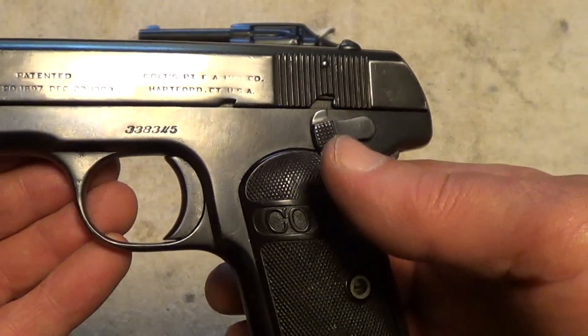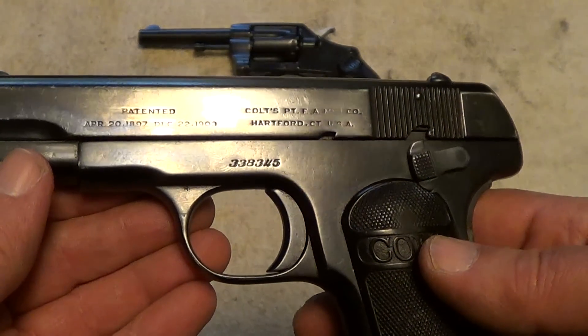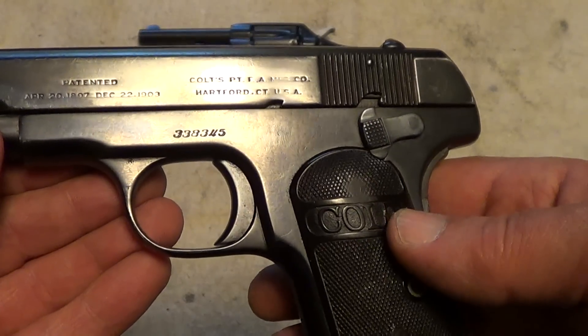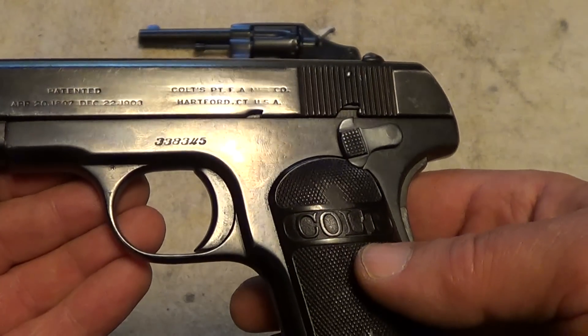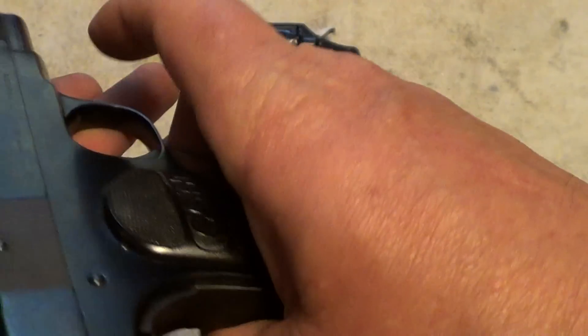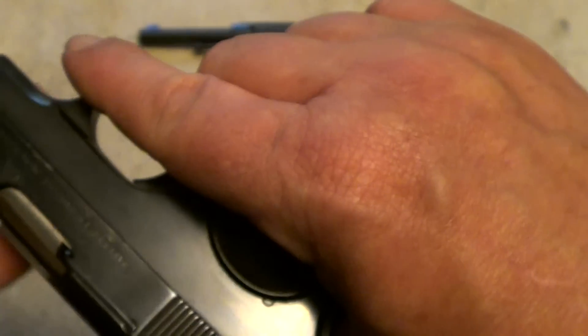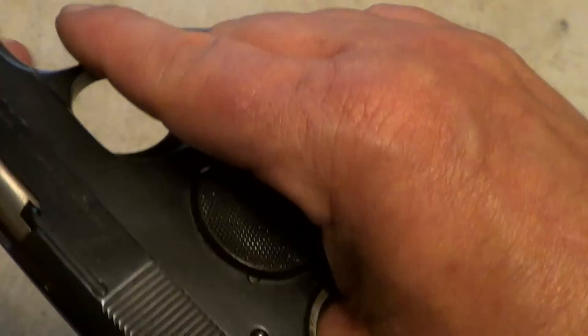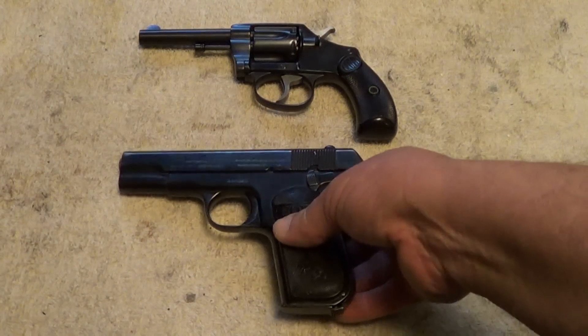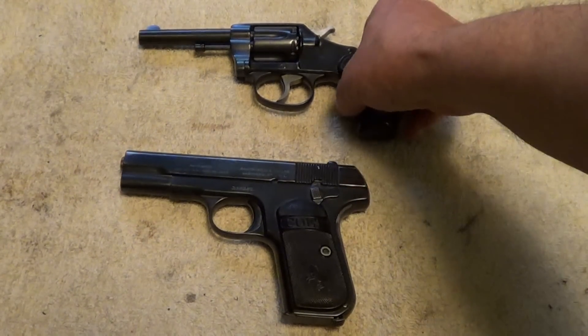This is the oldest automatic pistol that I own, and this is a Colt Model 1903 Pocket chambered in 32 ACP. This one was made in 1920. Anyway, I just thought I'd give you a quick look at them.